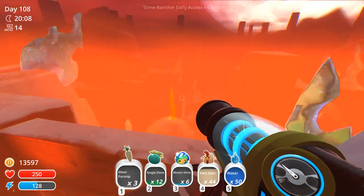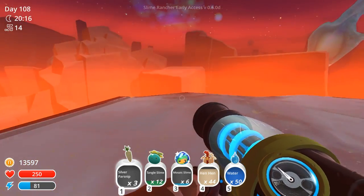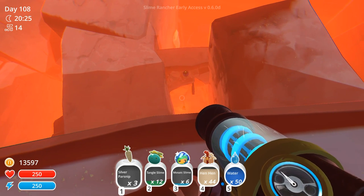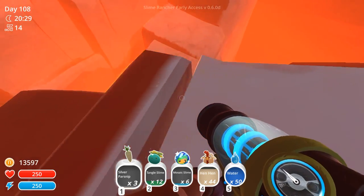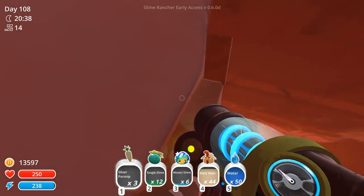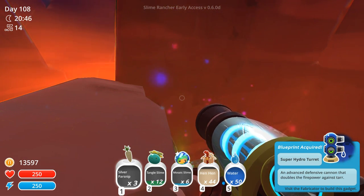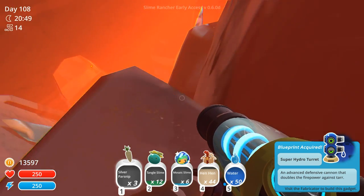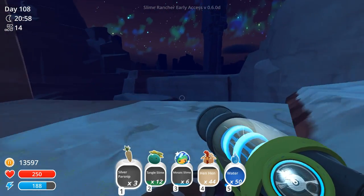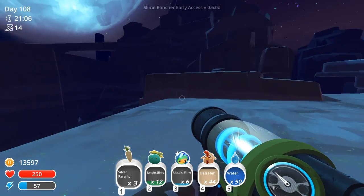We're just gonna walk across the top very, very carefully, looking for any more of the level 3 treasure pods. I was kind of joking about looking for the treasure pods and expecting to find any — but oh my gosh! Treasure pod! Level 3 treasure pod way up here! Let's open this puppy up! What could be inside? Super Hydro Turret! An advanced defensive cannon that doubles the firepower against Tar. We're definitely installing that where King Honeyment happens to reside. That was really exciting — it turns out it was very profitable! We managed to find another one of the Mark 3s. Not bad!